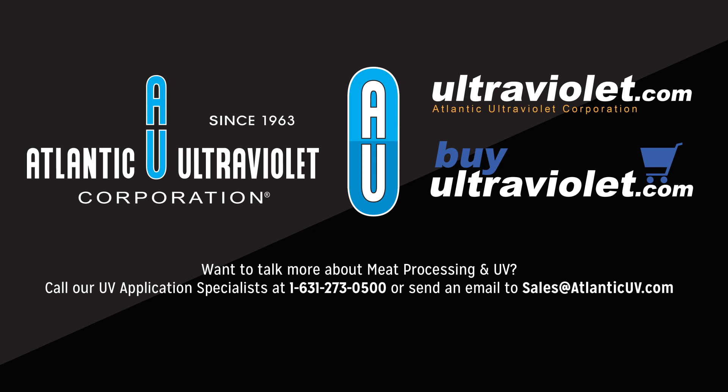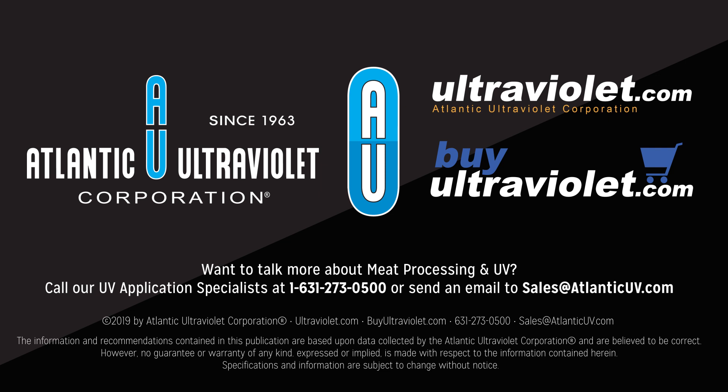Want to talk more about meat processing and UV? Call our application specialists at 631-273-0500 or send an email to sales@AtlanticUV.com.